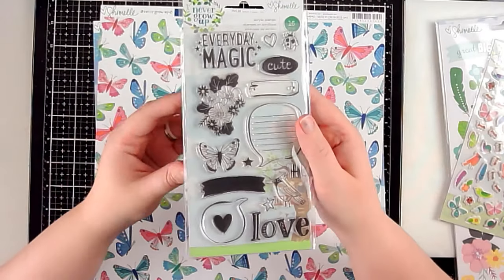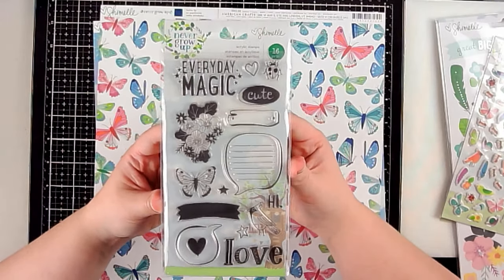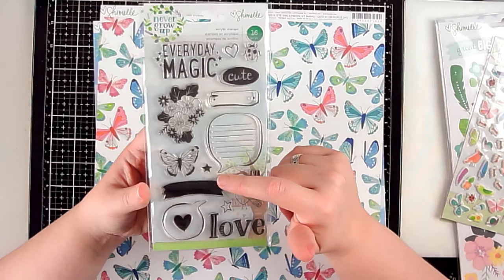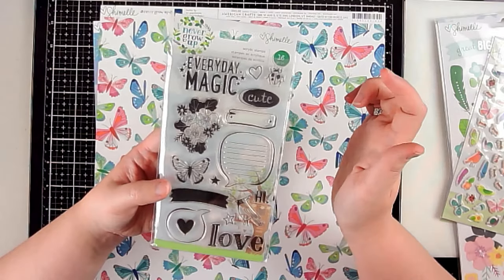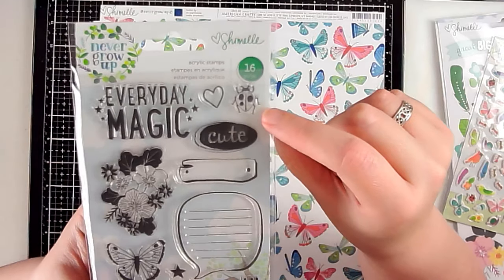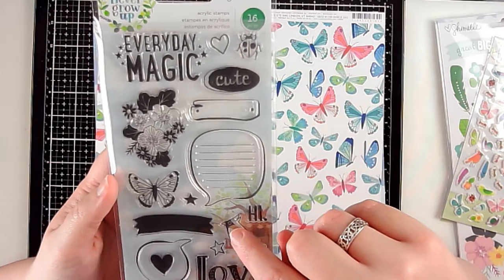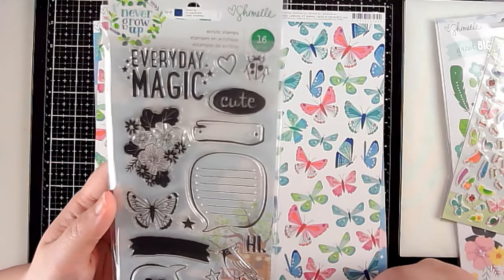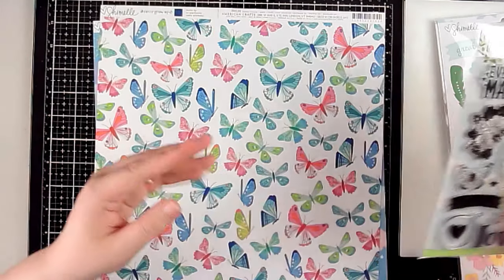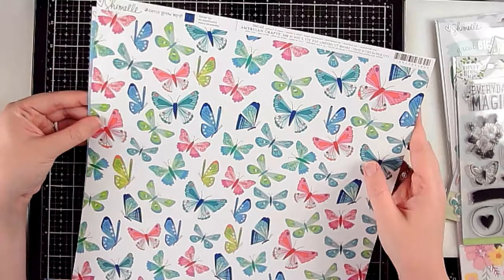I got the stamp set because I'm obsessed with stamps lately. These had really great usable little icons and journaling spots. I love the little ladybug — look at how stinking cute. Totally can fussy cut the little bird and that little floral cluster. Really really cute, really really usable.